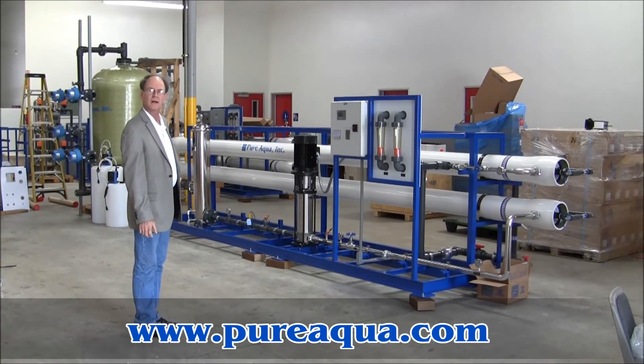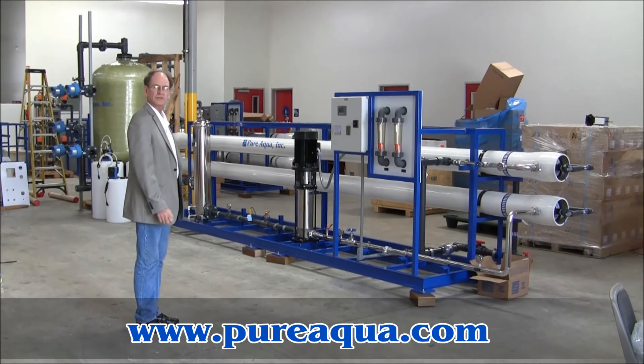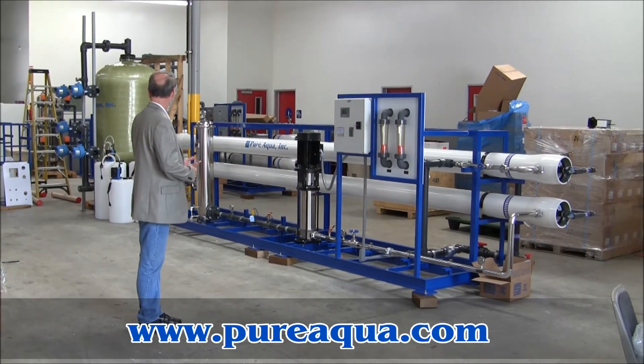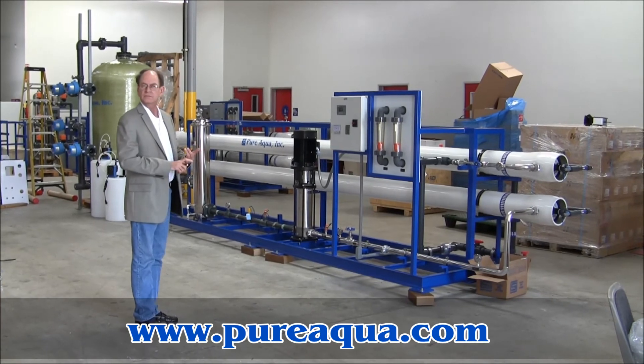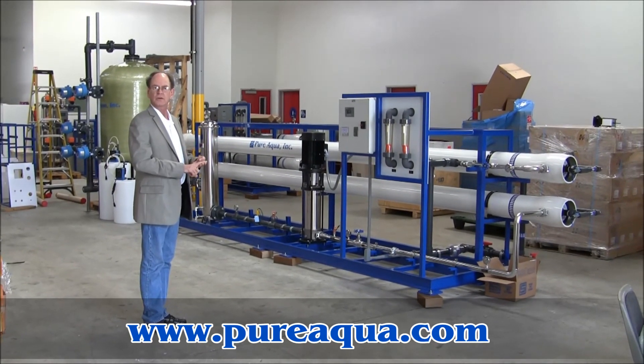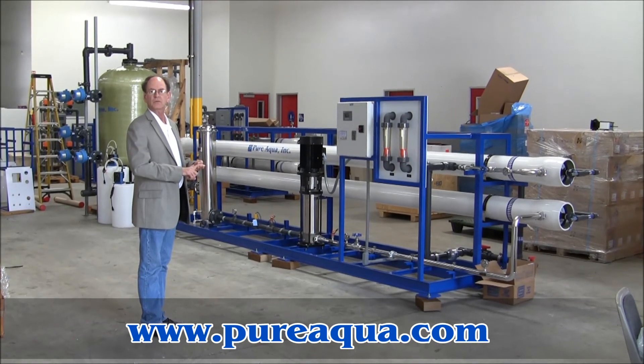More specifically about those chemical injection systems, we have a chlorination system, a de-chlorination, anti-scale injection, and post-chlorine injection for the product water.